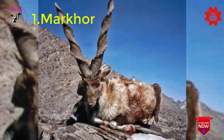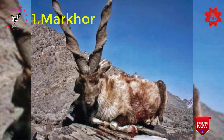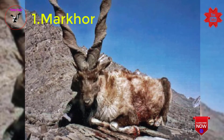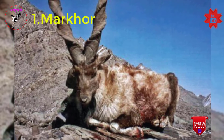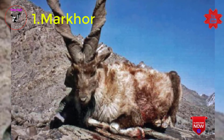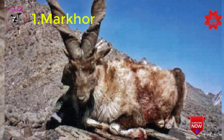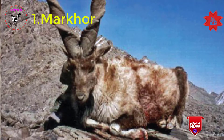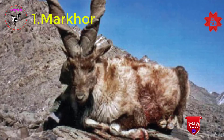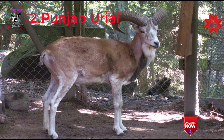Threats to Markhor: one, hunting for meat and sport trophies; two, habitat alteration and degradation, encroachment, and fencing; three, competition with domestic livestock for fodder; four, disease transmission from livestock.